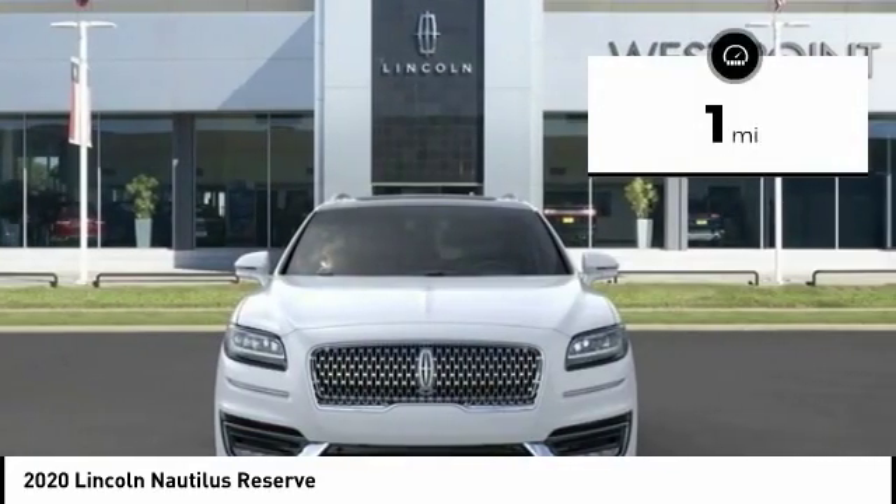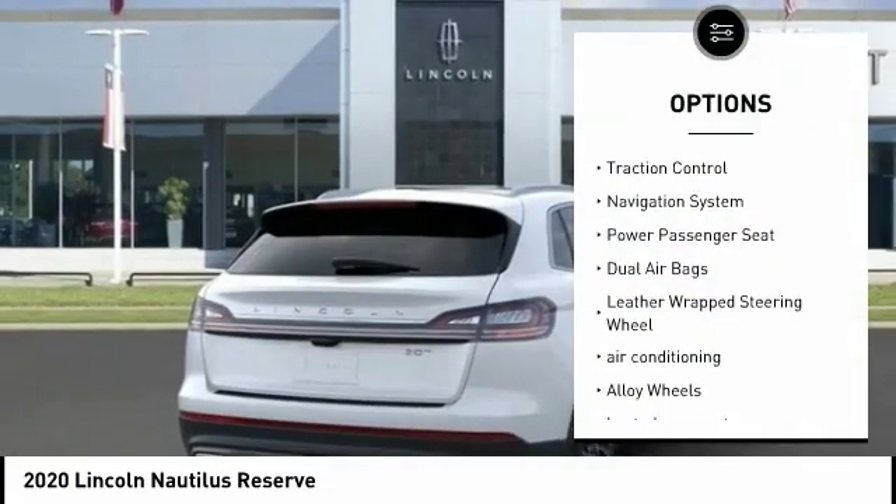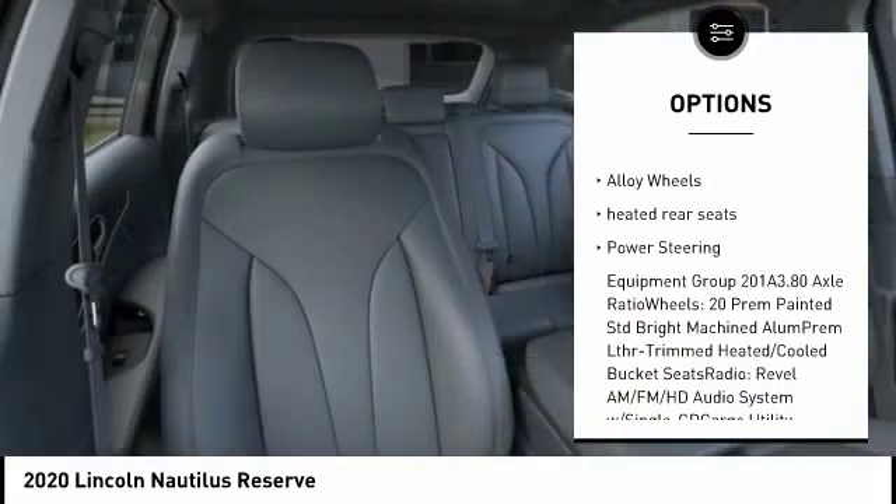This vehicle has less than 100 miles. Here are some of this vehicle's great options: power lift gate, traction control, navigation system, power passenger seat, dual airbags.